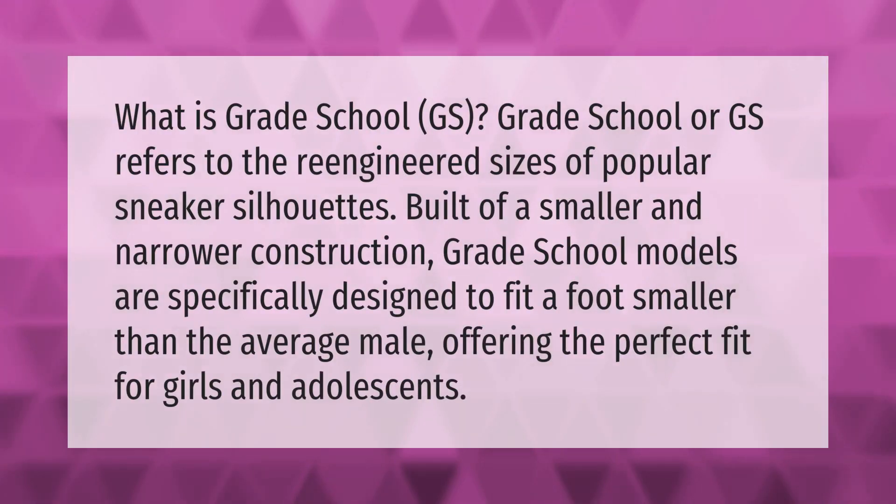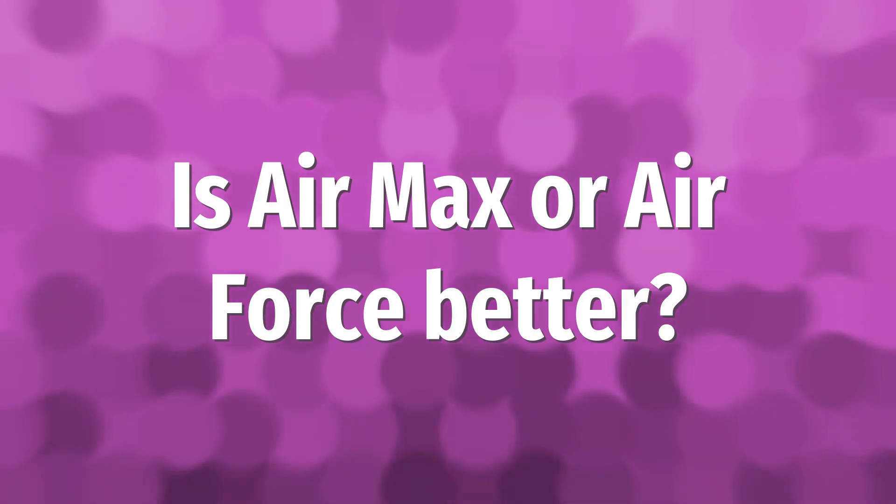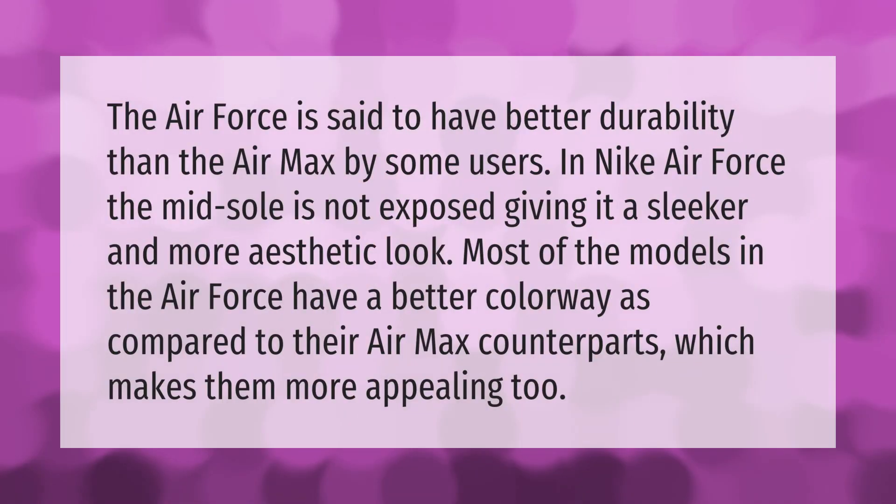What is Grade School (GS)? Grade School, or GS, refers to the re-engineered sizes of popular sneaker silhouettes, built with a smaller and narrower construction. Grade School models are specifically designed to fit a foot smaller than the average male, offering the perfect fit for girls and adolescents.